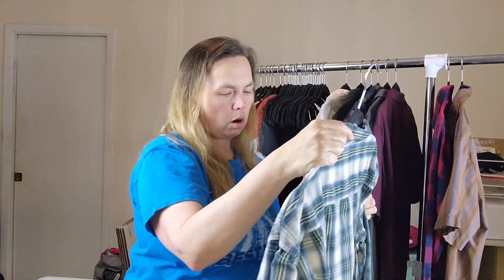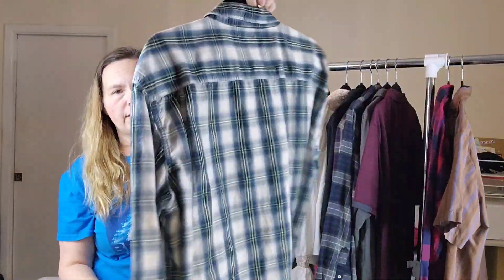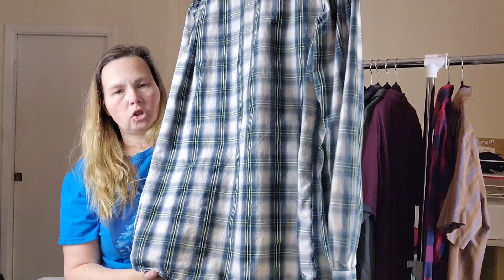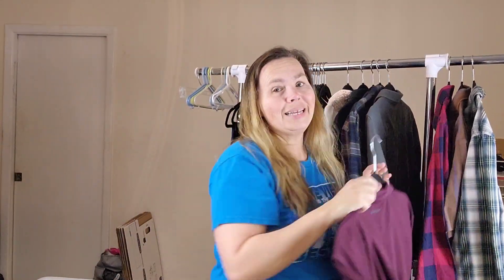Then I have a Carhartt size 2XL relaxed fit. I really like the colors on this one, and I think my son is trying to claim it. I might let him claim it — or I might list it, or I might let him wear it a few times and then list it. Because that's what we do as resellers, right?